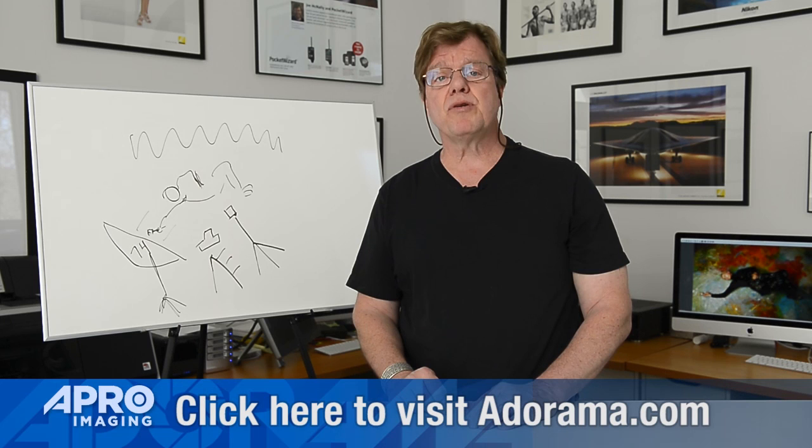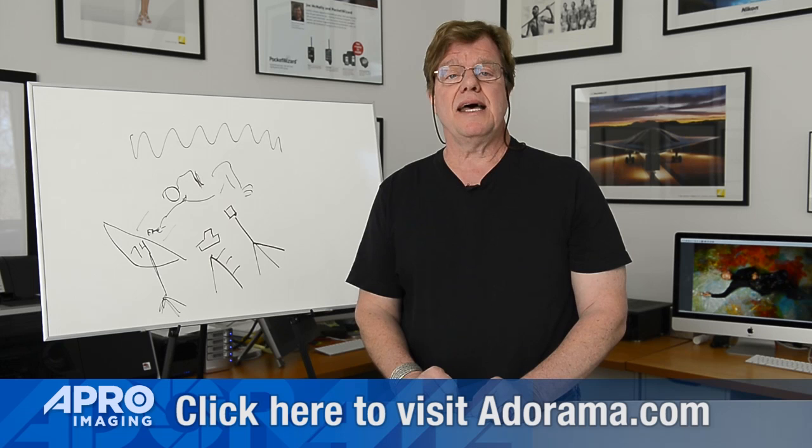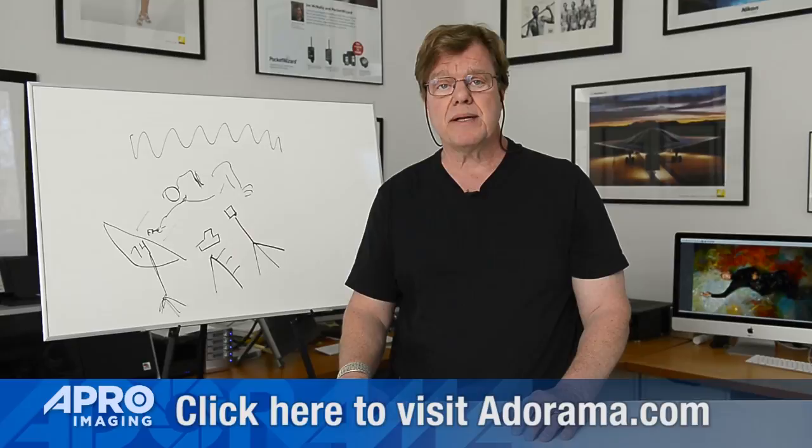Signing off here with a shout out to Adorama Pro — the pro department is where you would go. Terrific, knowledgeable people there: Annie Cahill, Jeff Snyder. A 74-inch octa is by definition a pro piece of gear, and they've got a whole range of these kinds of really big soft light sources. Go on in and talk to them about it.